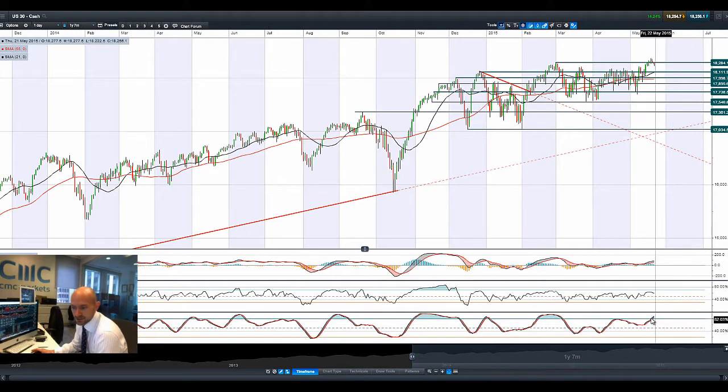From a technical analysis perspective, the slow stochastic is right there — overbought, just across the 80% level. It's kind of overbought just now but hasn't yet given the signal to sell. You're also seeing the MACD histogram beginning to flatten out, giving an idea that there might be a little bit of selling pressure today.